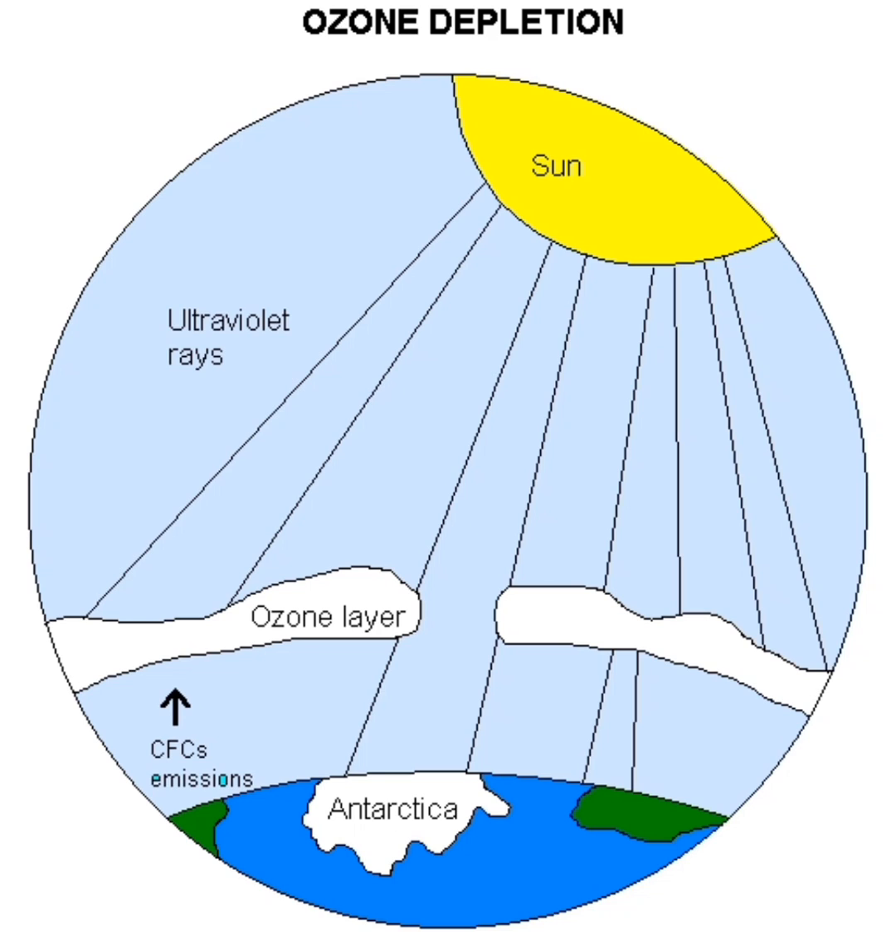Welcome to Ozone 101. The ozone hole's proper name is actually the Antarctic ozone hole, because when it forms, it forms over Antarctica. But before we get into what that is, let's first talk about what ozone itself is.